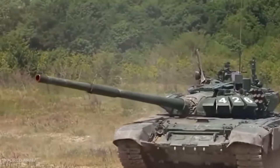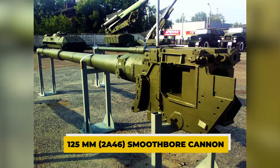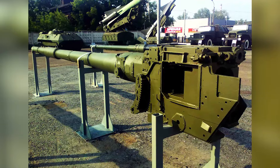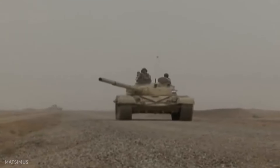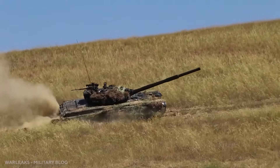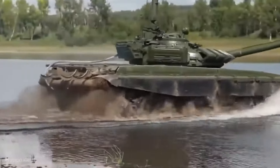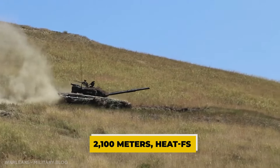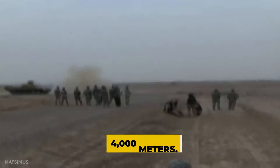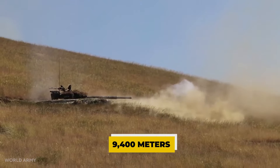The T-72A's primary armament is a 125-millimeter smoothbore cannon with a light alloy thermal sleeve and a bore evacuator. The thermal sleeve is divided into four sections, two in front and two behind the bore evacuator. In both planes, the 125-millimeter gun is stabilized. The gun stabilization system is designated 2EH-28M. APFSDS rounds have a maximum range of 9,400 meters.